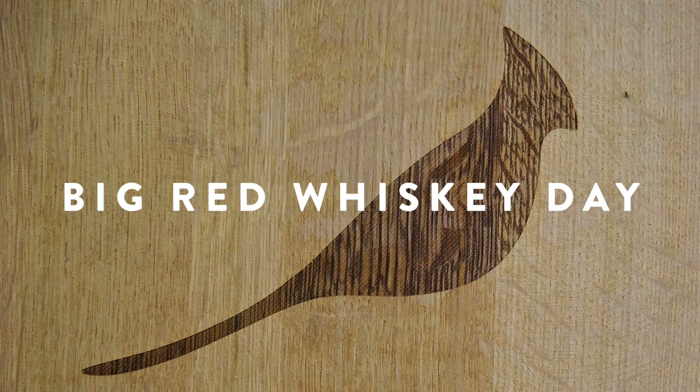We're here to make some whiskey. We're doing something pretty special today — we're working with Big Red to do a custom bourbon.